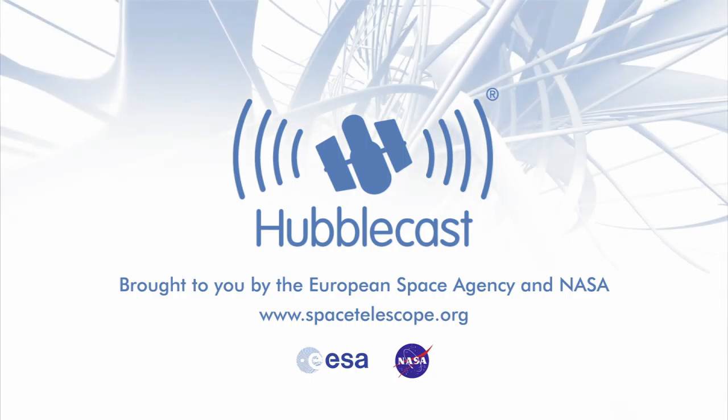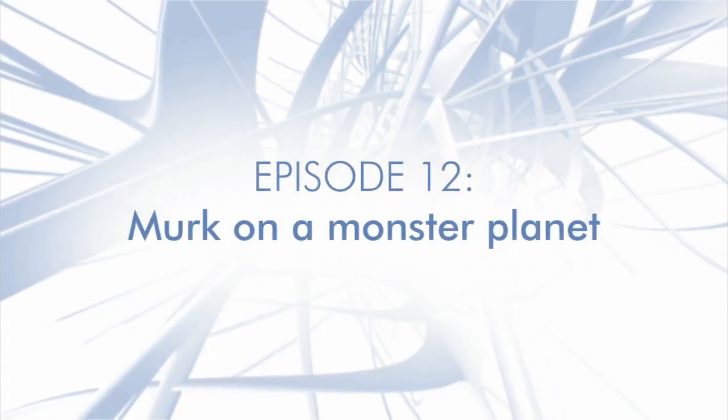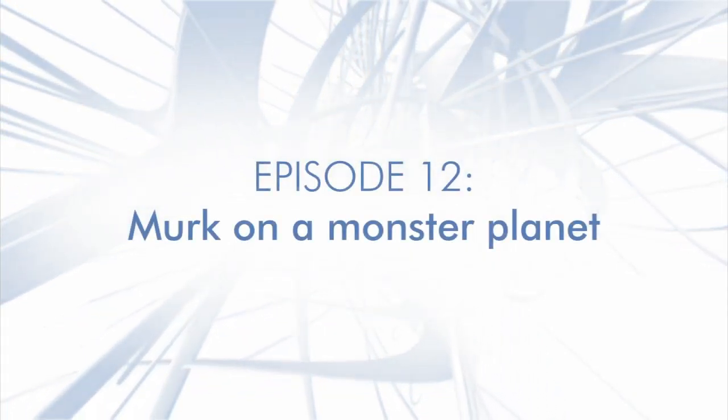This is the Hubblecast — news and images from the NASA ESA Hubble Space Telescope — travelling through time and space with our host Dr. J, aka Dr. Joe Liske.